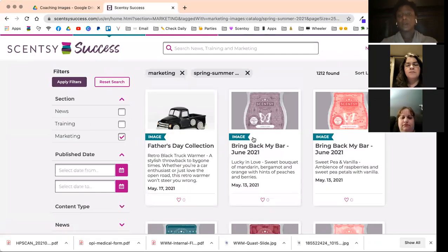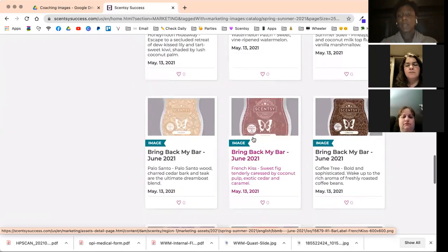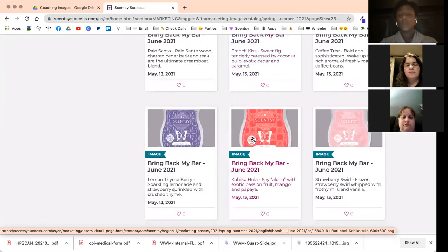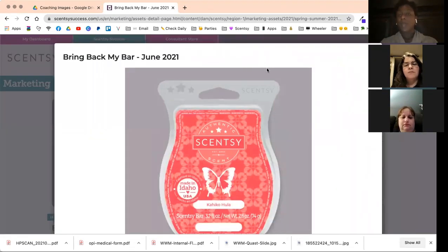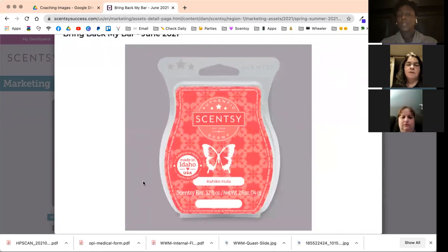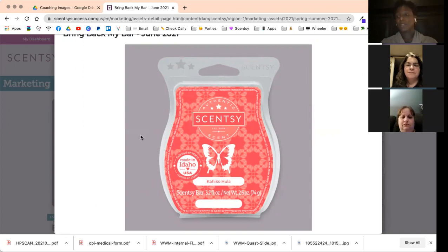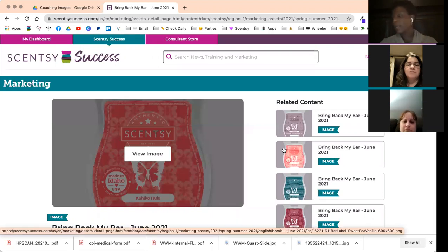You can also filter by current season only and apply filters to bring those to the top. The photos with a gray background — that just means they have a transparent background, so it's great for overlaying on other images. That gray background doesn't actually show up.